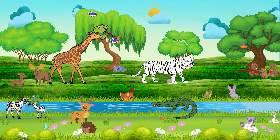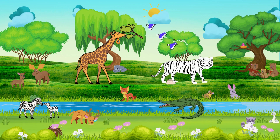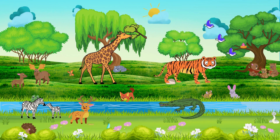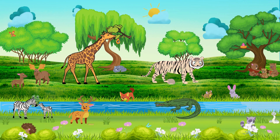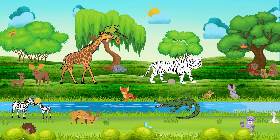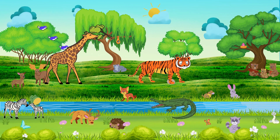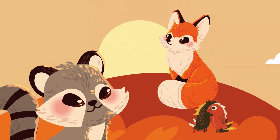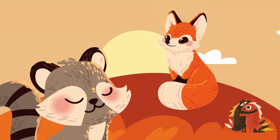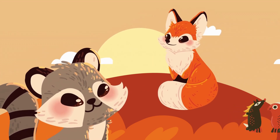Do you know animals use colors too? Yes, some animals hide in their colors to stay safe. And others use bright colors to say, hey, be careful, I'm here. And the fun fact is, colors help animals talk to each other.